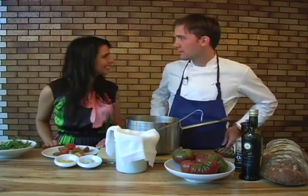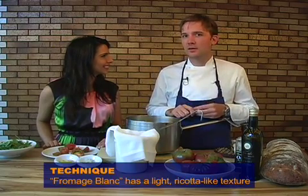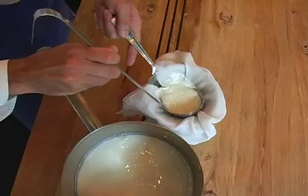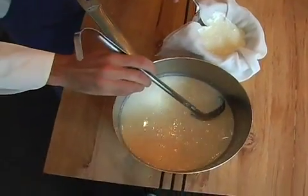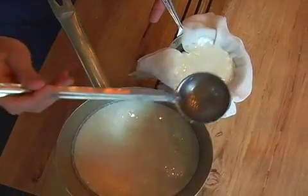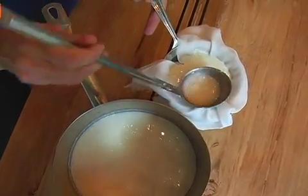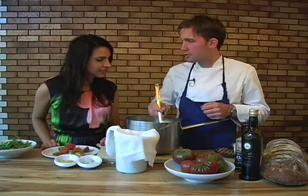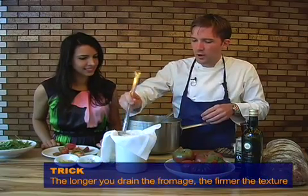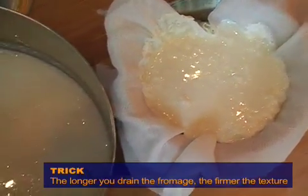Now we're making the fromage blanc. Fromage blanc is just a fresh cheese, like making a ricotta at home — it's very simple and shouldn't intimidate people. What we've done is taken whole milk — fresh from the farmer's market if possible — and heated it on the stove to 175 degrees. It's important to use a thermometer because that temperature is critical. We've added vinegar, which coagulates the proteins and gives us the curds. We allow that to cool to room temperature for an hour or more, then strain off the curds from the whey. The longer you let it drain, the drier and firmer the fromage blanc will be.